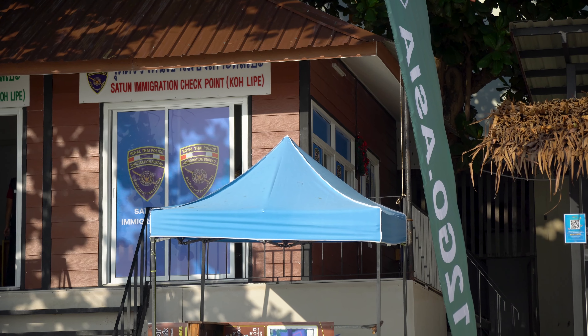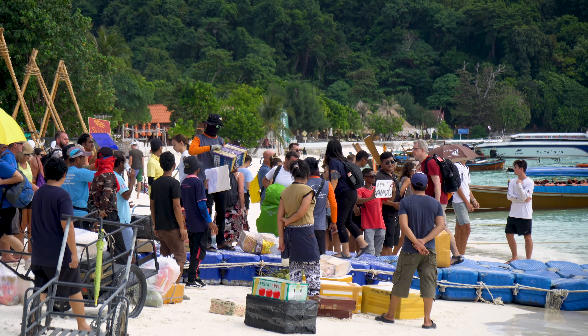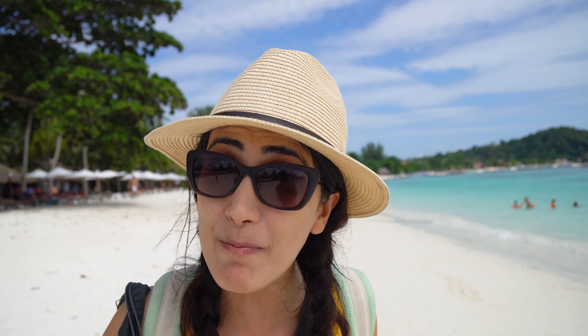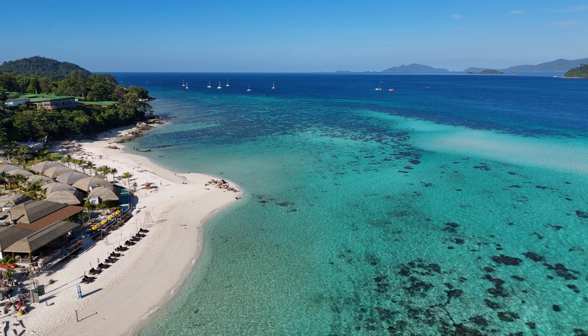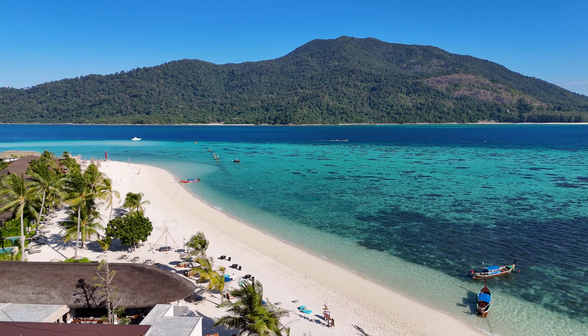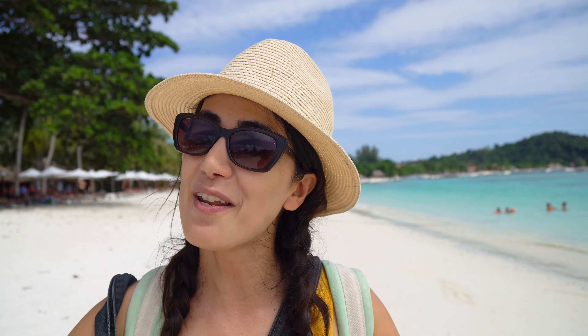Behind me there is a border control — the cutest, most beautiful border control I've ever seen. We are here for a few days, and many people actually believe that this island is the prettiest island in Thailand. I don't know because I just arrived and I'm trying to figure it out. Let's go and explore this island together.